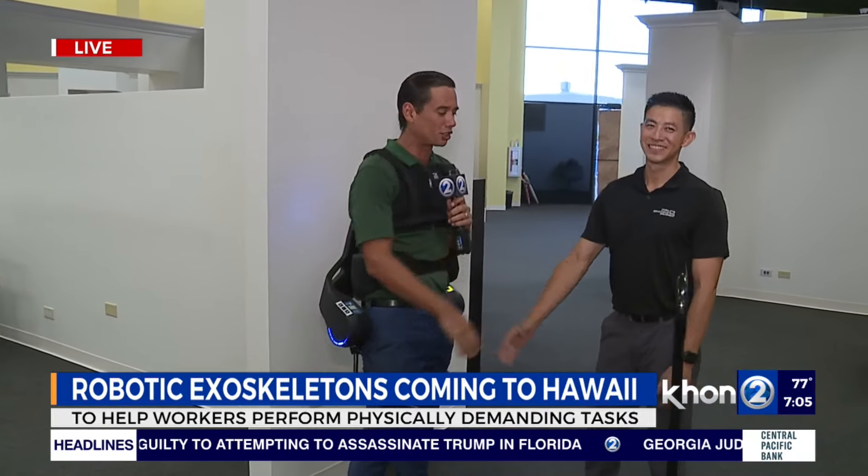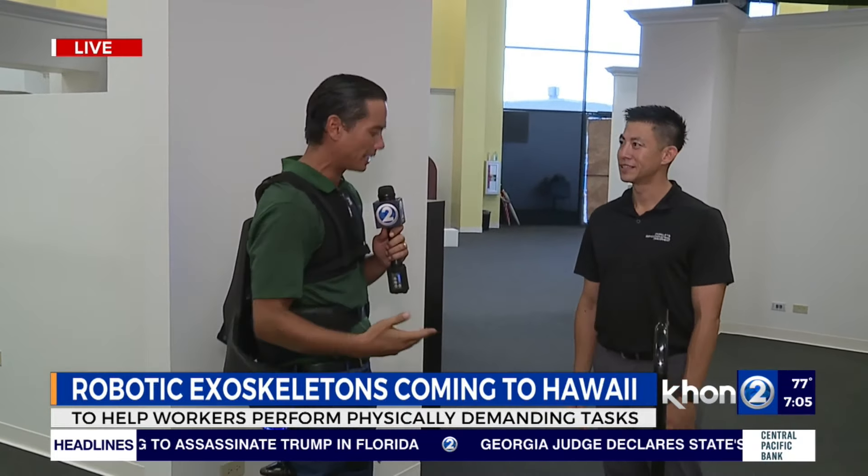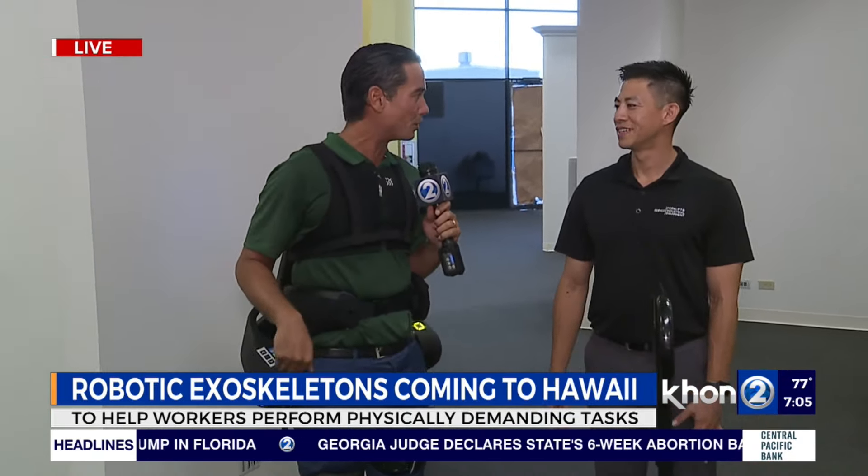And here to tell us more is Carson Chun, who's been helping us out. So tell me again, what are the features of these brand new exoskeletons?